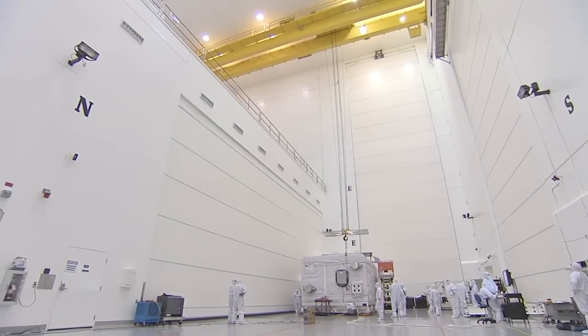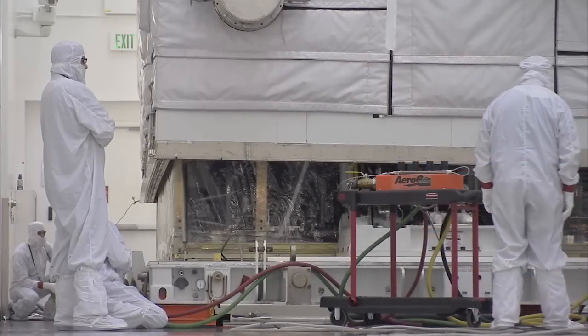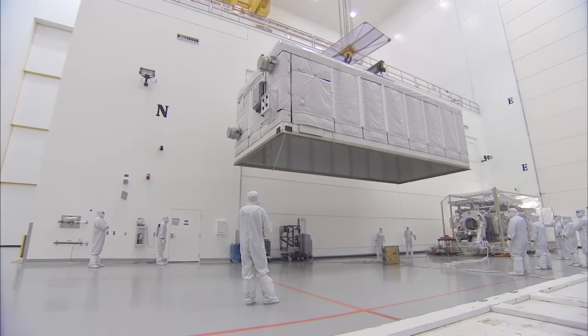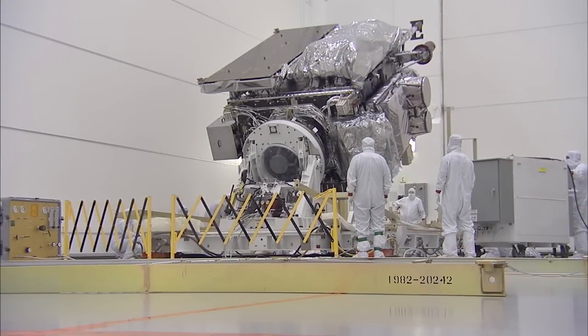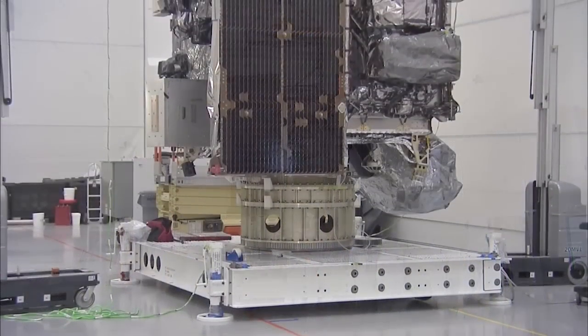The satellite was offloaded and transported to the Astrotech Payload Processing Facility in Titusville, Florida, near Kennedy Space Center to begin processing for its upcoming flight aboard a United Launch Alliance Atlas V rocket from Space Launch Complex 41 at Cape Canaveral Air Force Station. The satellite was inspected, raised to the vertical position, and secured on a work stand.